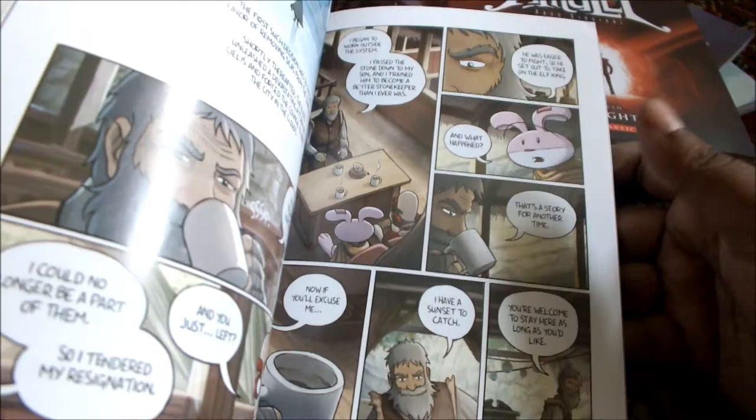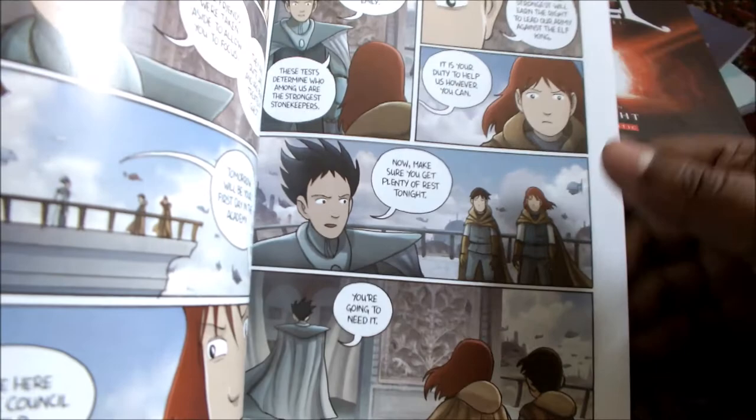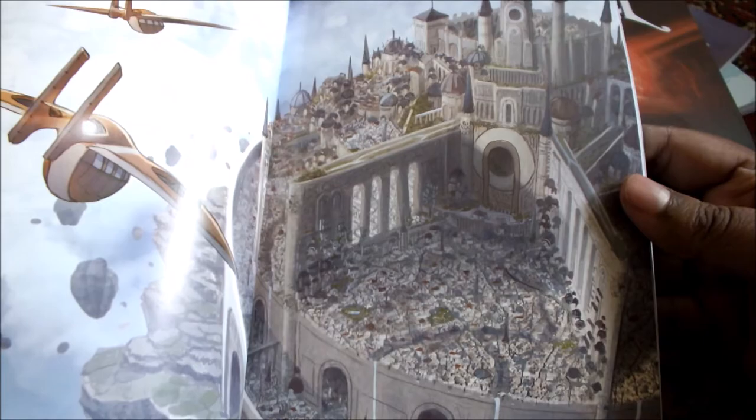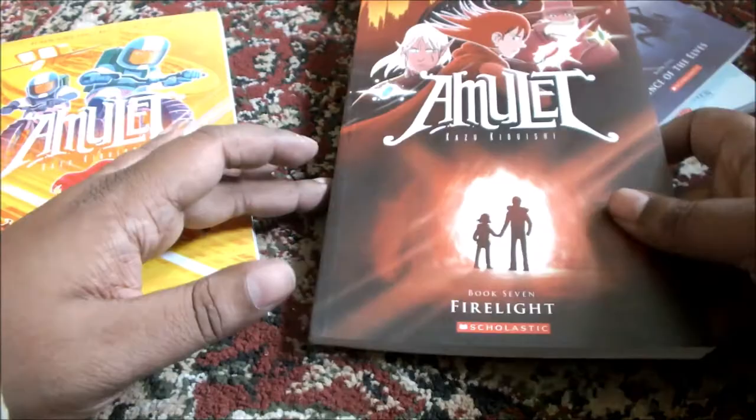Coming back — I opened up the 4th book as well, so let's take a look through this. Interestingly I feel that the artwork has matured maybe a little bit. This is the case with a lot of graphic series where the series spans over a large number of books — the artwork changes. I think the artwork has matured a little bit from the previous books in this 4th book. But overall I love this. That's the 4th book.